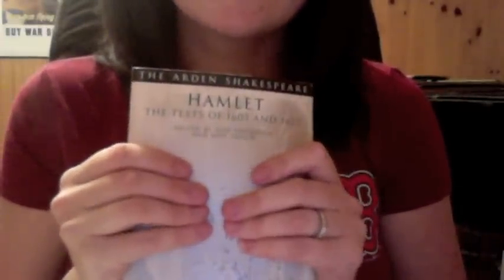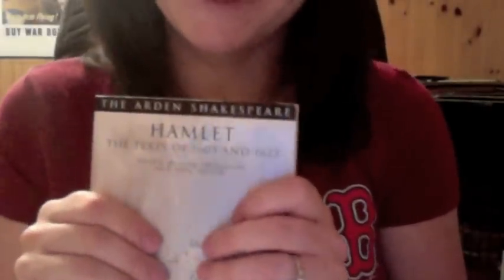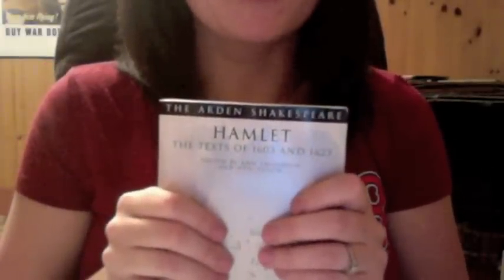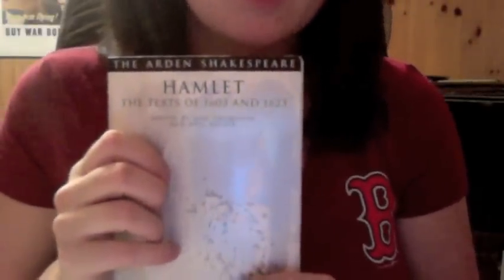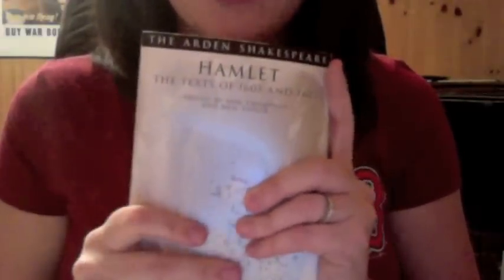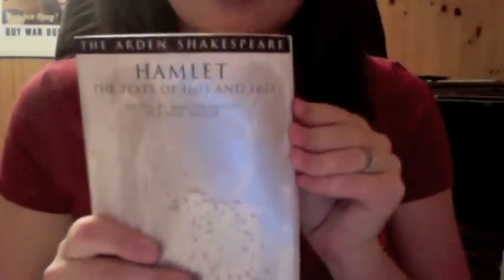Have you read it? You've only seen the Mel Gibson film — well, you are certainly in for a treat. If you're interested in another Hamlet film, the Kenneth Branagh version is excellent — he sets the play in Victorian England, and it has Kate Winslet, Robin Williams, and Billy Crystal. It's a really all-star cast and it's excellent. Here's the back.